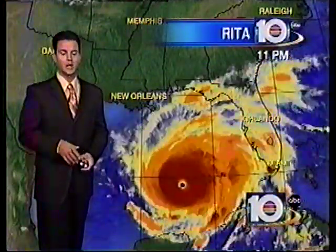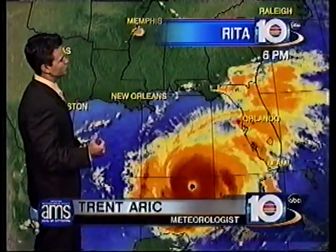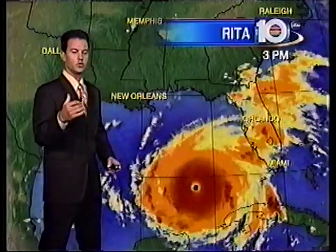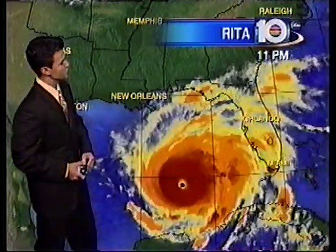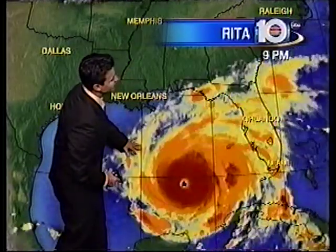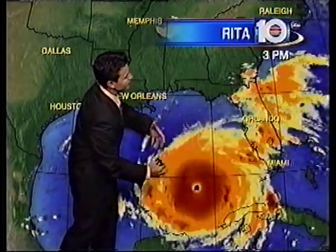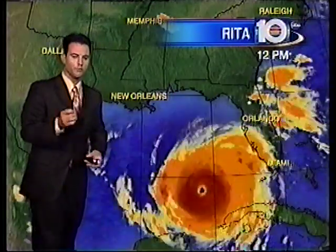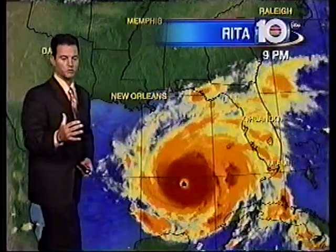The winds are now up to 175 miles per hour. The pressure continues to drop, and this is now the third most intense hurricane ever in the Atlantic Basin. You can see on the satellite representation just how large this storm is. The upper-level winds and the environment for this hurricane are very favorable for development, and that spells bad news for the western Gulf Coast.